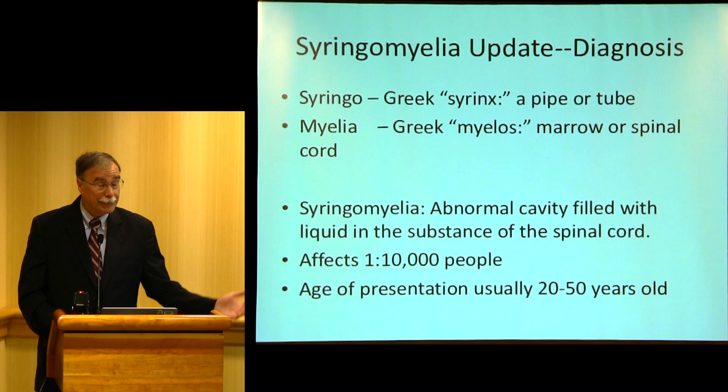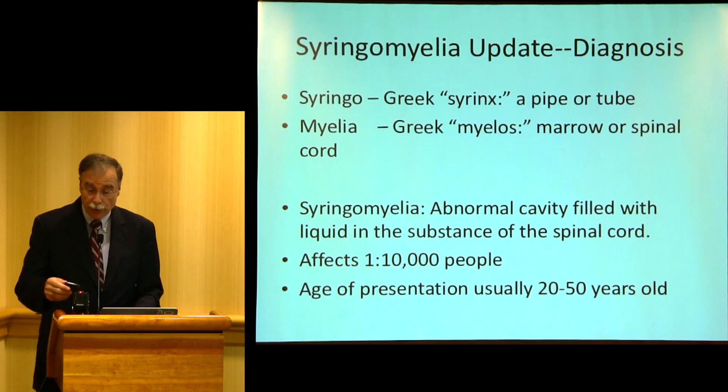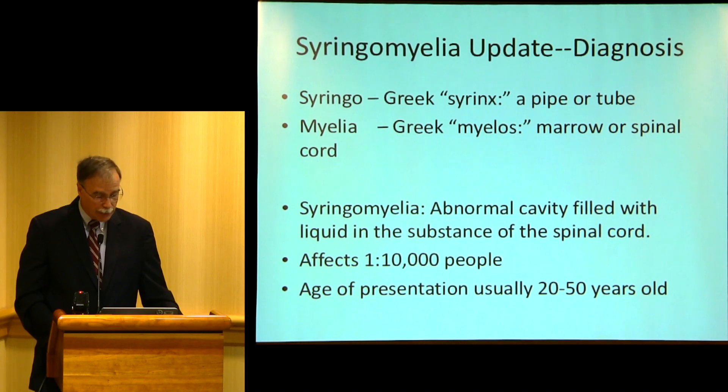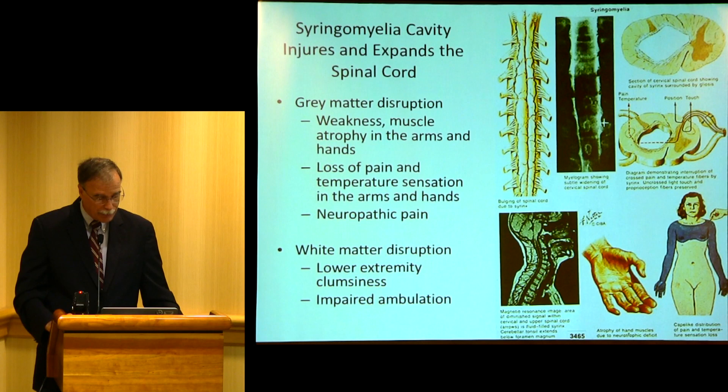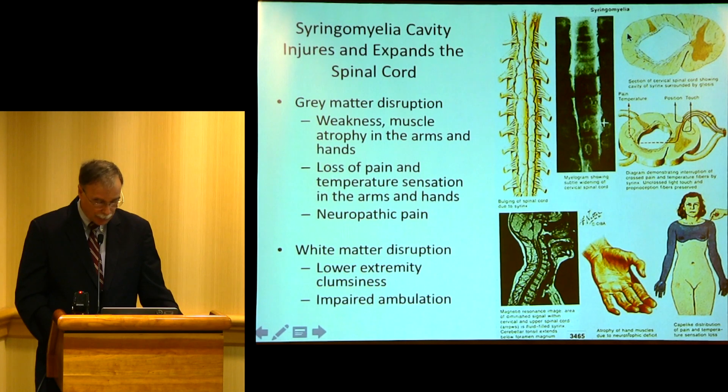There are a lot of groups here. Syringomyelia is a condition — the name comes from the Greek 'syrinx,' meaning pipe or tube, and 'myelos,' meaning marrow or spinal cord. It occurs in about one out of 10,000 people and presents most often in the 20-to-50-year-old group. You have a distension of the spinal cord — some people call it hydrocephalus of the spinal cord. This swelling or fluid collection wipes out the nerves for the muscles in the arms and hands, and you also get loss of pain and temperature sensation. As the syrinx gets large enough, it stretches white matter fibers and you get lower extremity clumsiness and impaired ambulation.